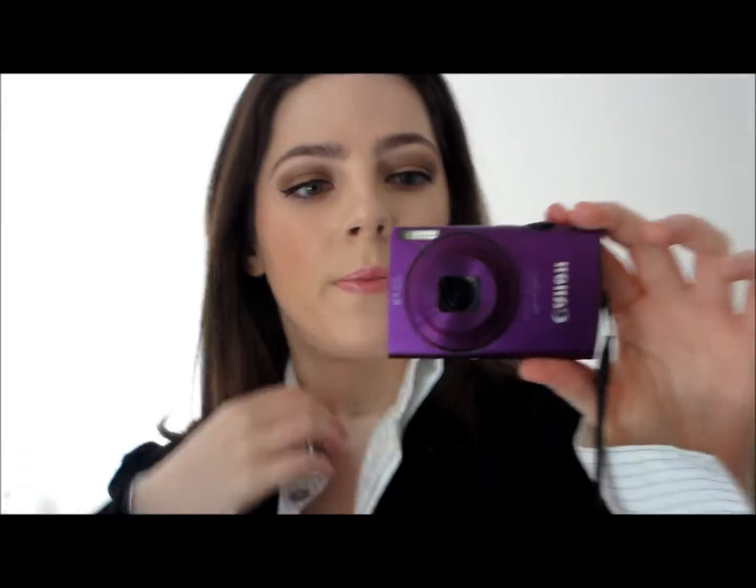First of all, this is my makeup today. If you can see, I have a tutorial on this, so I will upload that in a few days — or unless it's already uploaded.